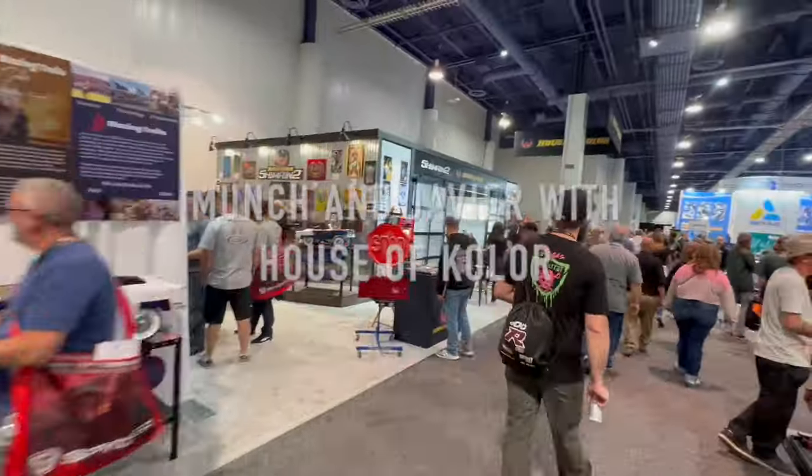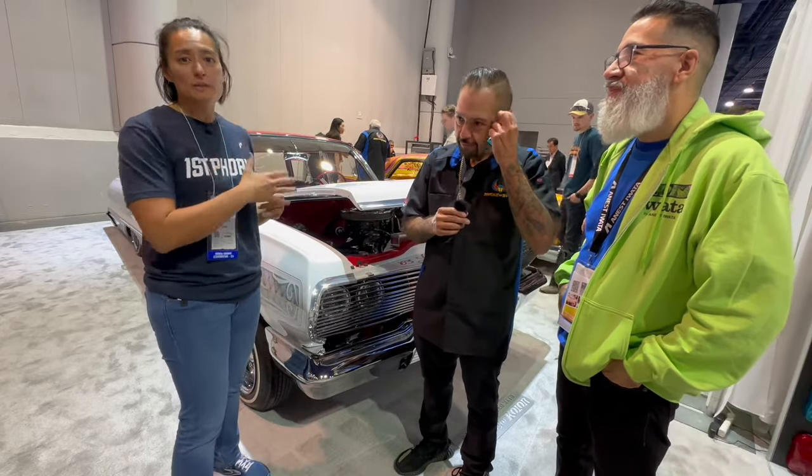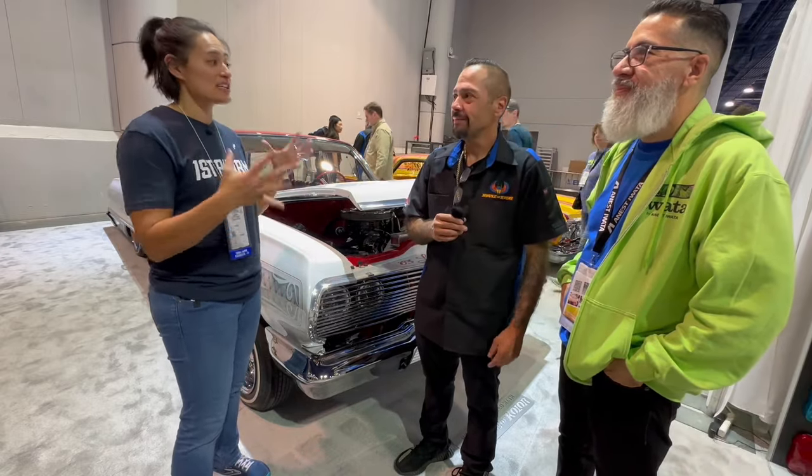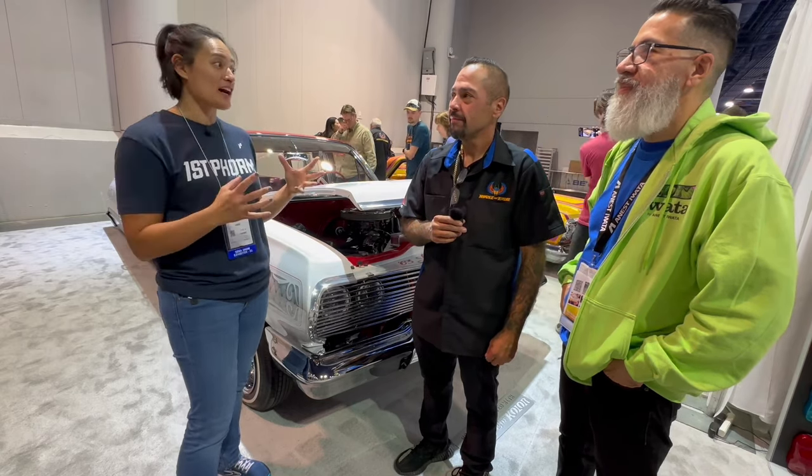I'm heading over to House of Color to interview Munch. I met him the other day and I really wanted to ask him about a car. I'm here with Munch and Javier. I walked by House of Color the other day and saw this car — I thought it was absolutely beautiful, but I knew nothing about paint and pinstriping and all the really cool stuff. I learned that this was made for your family — would you mind sharing more about that?